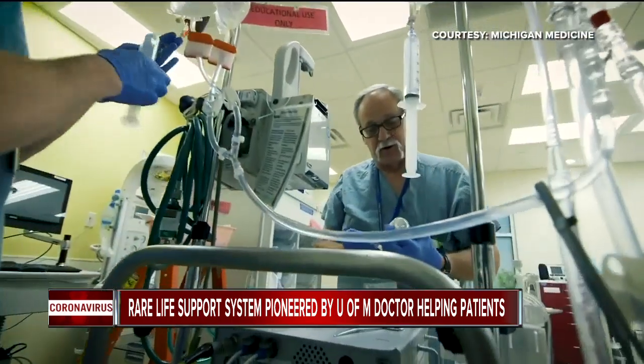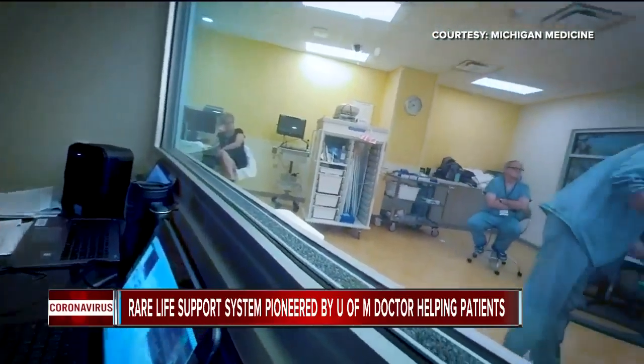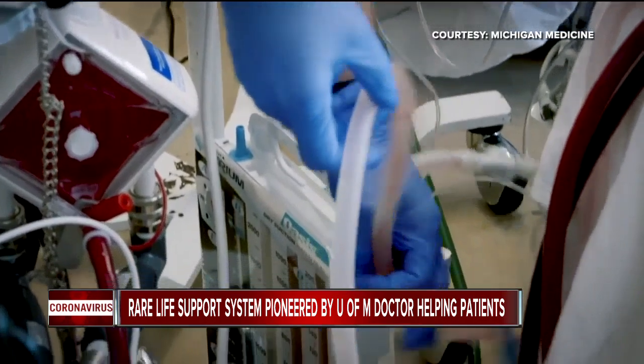Right now there's a 39% survival rate, but experts expect that to increase as more data is reported. ECMO outcomes are likely to be as good as when ECMO was applied for other causes of respiratory failure, like the H1N1 experience.